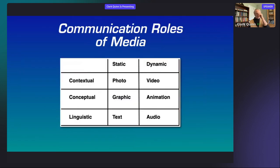One way to think about this is the communication roles of media. When you need to communicate context — what it really looks like in a situation — a photo or video does that. If you're conveying linguistic, conceptual information, text or audio can communicate it. But if you're conveying concepts, a graphic can represent the underlying conceptual relationships — or in a dynamic state, animation. That's where diagrams play a role: they can help communicate conceptual information because of those relationships.